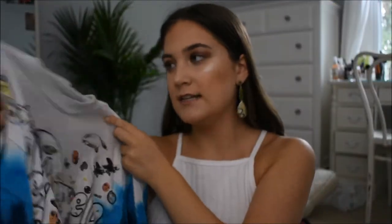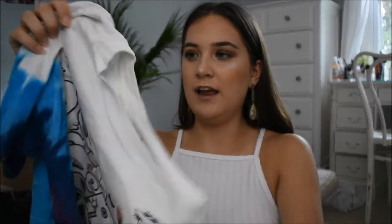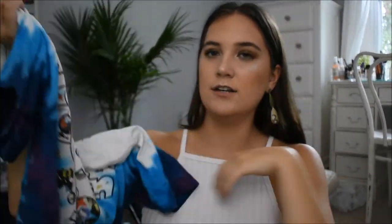The next thing I got is this Led Zeppelin shirt. I thought it was really, really cool — on the back it has their faces, and it's also tie-dye. I thought it was cool with all the stuff on it. And yes, if you're wondering — I don't listen to Led Zeppelin. I just thought the shirt was cool.